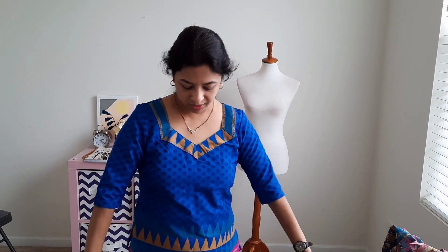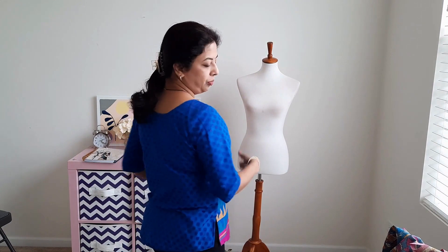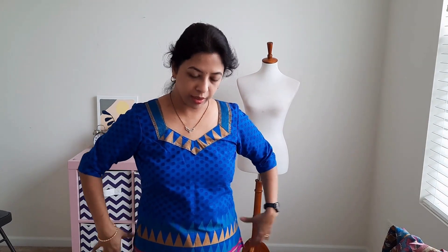Good morning. I got this chanderi fabric from India a long time back. I made a baby dress with this fabric and sold it on Etsy — I'll insert the picture here. With the leftover fabric I made myself this top. It had a big border at the bottom of the fabric, so I cut it out and put it on the neck. The sleeves are plain.